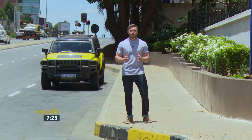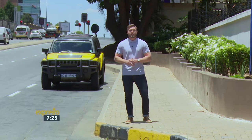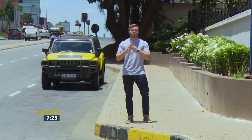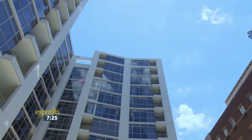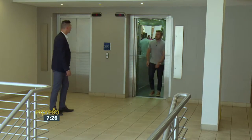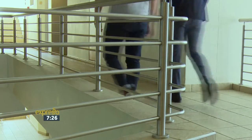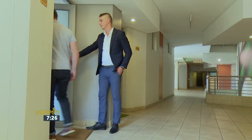With so much to consider when buying your first home, we've decided to take a closer look at different types of properties and chat to professionals to find out what makes a property a good purchase. An apartment in Sandton is a great example of a potential first property.